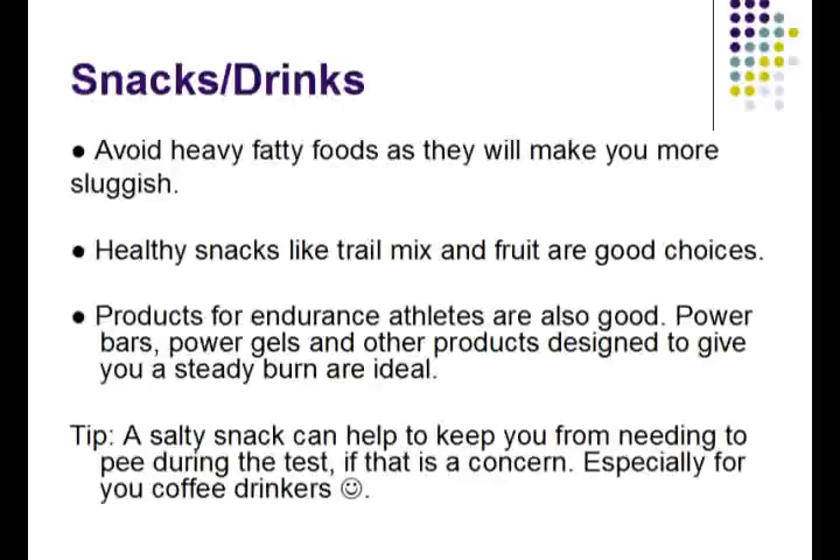Healthy snacks like trail mix are always good choices. The products I like are designed for endurance athletes because they are designed to give a steady supply of energy. Things like power bars and power gels and other products targeted at endurance athletes can help provide you with energy for the couple of hours that you are writing the exam. If you have a fear of needing to go to the washroom during the exam, especially if you drink coffee because caffeine is a diuretic, you can have a salty snack and the sodium will help to keep you from needing to urinate during the exam.